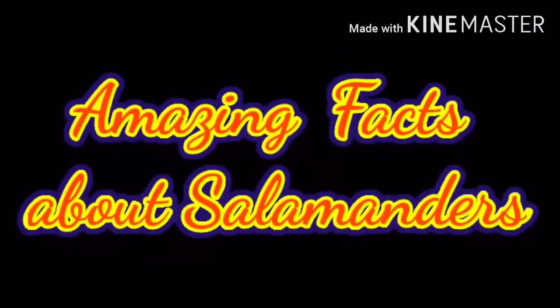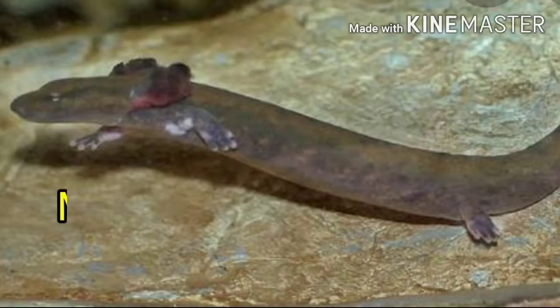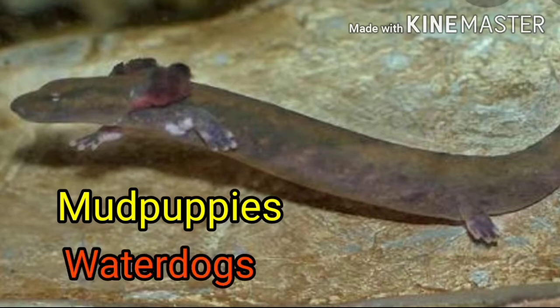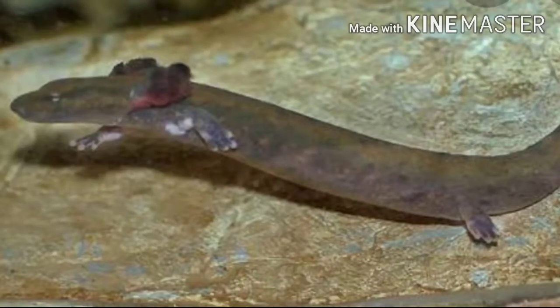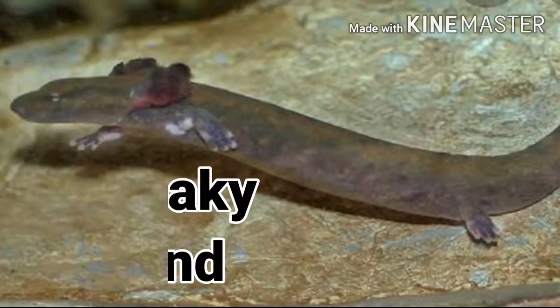Amazing facts about salamanders. Barking salamanders — mud puppies, also called water dogs, are the only salamanders who make a squeaky sound that reminds one of a dog bark.